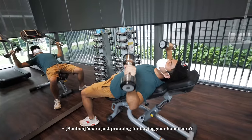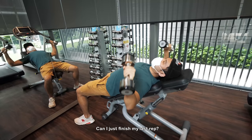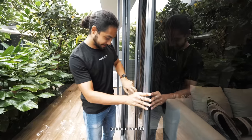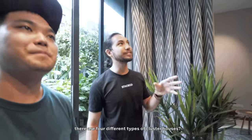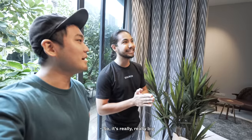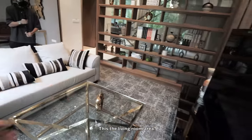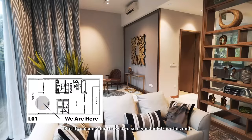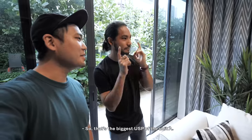I'm having a good workout here — just prepping for buying your home here? Yeah, I'm prepping, warming up. Shall we check out the unit now? We're officially inside — we have a view down there just past the dining area. It's about 7.5 meters wide. That's the biggest USP of the unit.